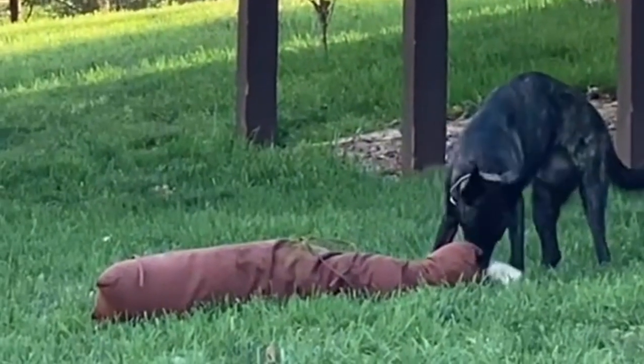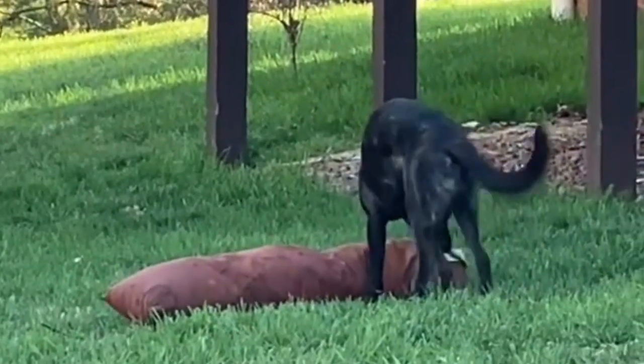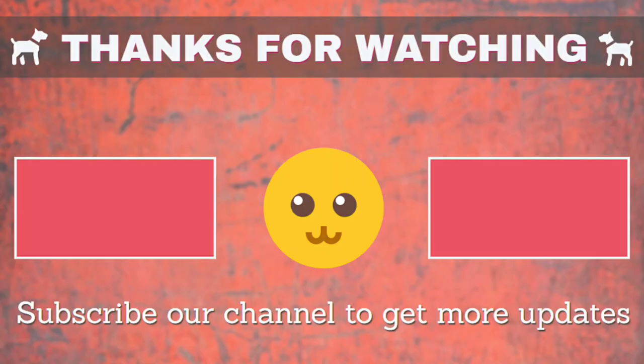If any information was missed, let us know by commenting below. Thanks for watching. You are invited to watch more videos and subscribe to our channel for more updates.